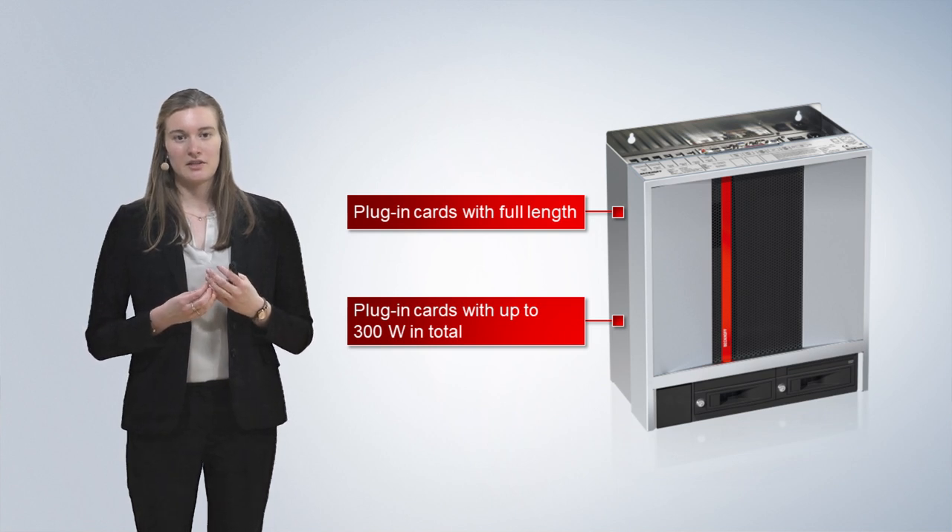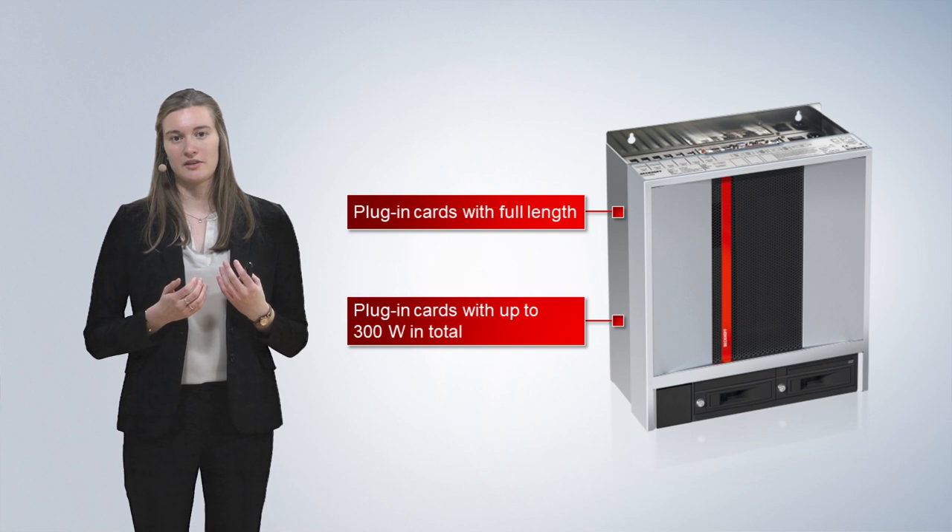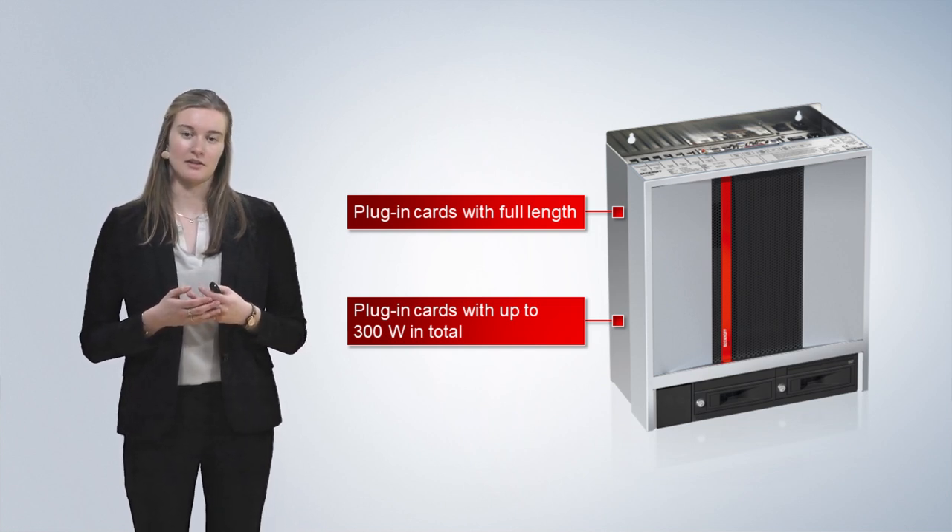Summarizing, we can say the new IPC is very well suited to realize complex vision, graphics, or AI applications in an industrial environment.